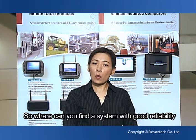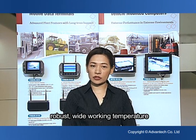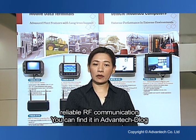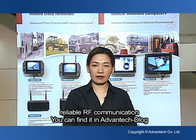So where can you find a system with good reliability, robust design, wide working temperature, anti-shock and vibration, vehicle communication protocol built-in, and reliable RF communication? You can find it in Advantech Delog.